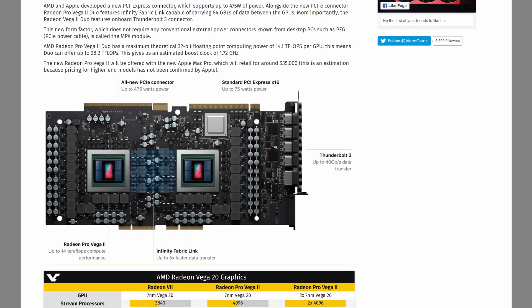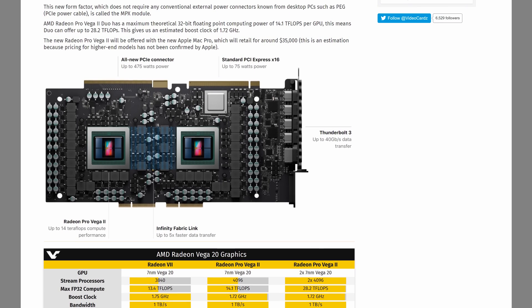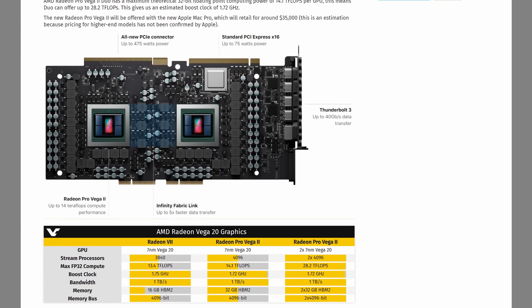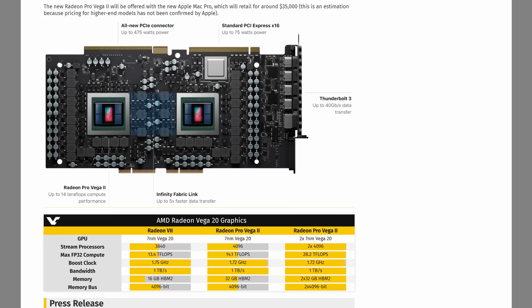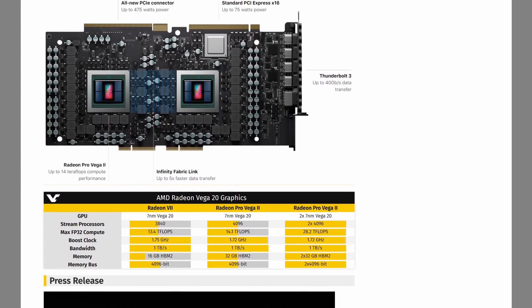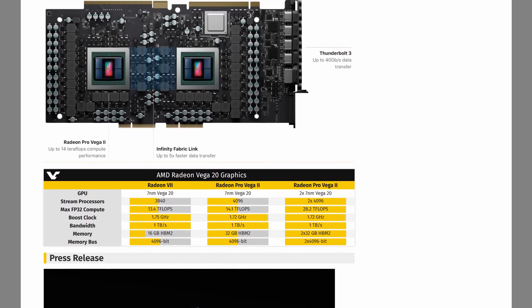The board itself does look a little strange. AMD has included a standard PCIe 16x slot, but in addition to that is an all-new PCIe connector that supports up to 475 watts of power delivery. This means there is no external power connector on the board — it all runs through the motherboard. An interesting solution that no doubt is all about Apple's proprietary internal design for the Mac Pro.